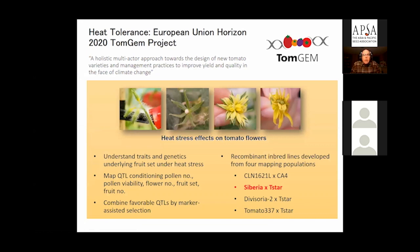For the last four years we've been collaborating in an EU Horizon 2020 project called TomGEM. The major objective of that project is to understand heat stress effects and the mechanisms of fruit set under heat stress, with activities ranging from very basic to very applied. Of major interest to us is the mapping of QTLs conditioning pollen number, pollen viability, stigma exertion, and flower number — the different components underlying fruit set — and eventually combining these favorable QTLs by marker-assisted selection. Our contribution was to develop mapping populations involving different sources of heat tolerance crossed to a heat-sensitive line called T-star.